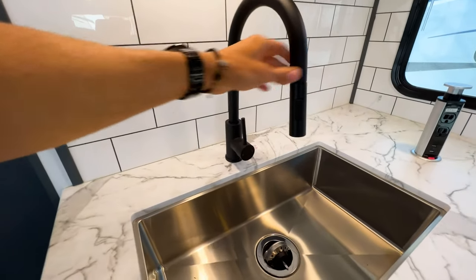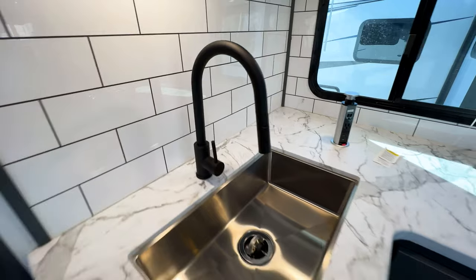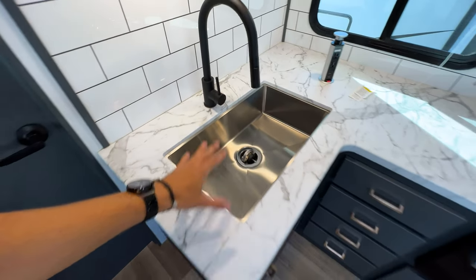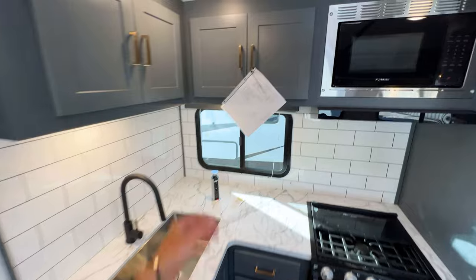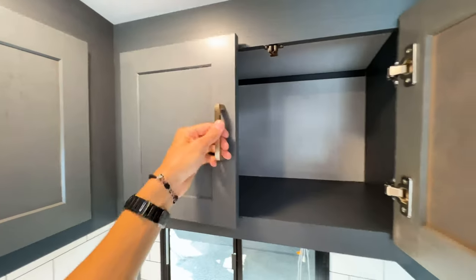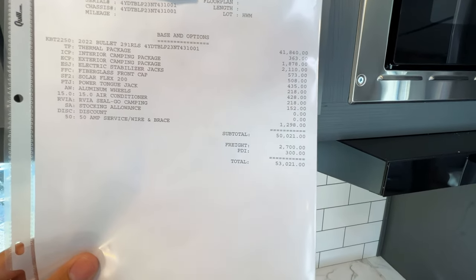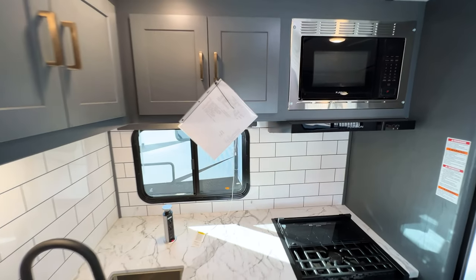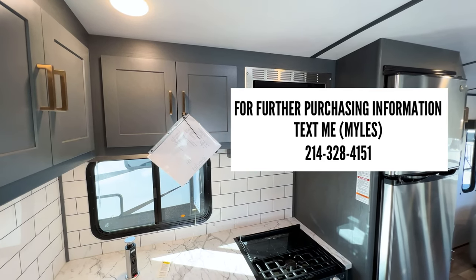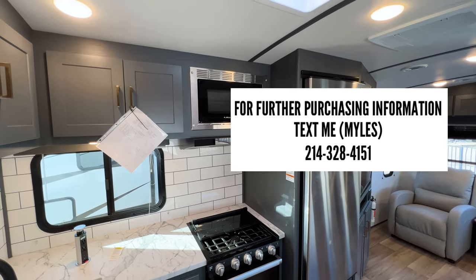The black faucet looks really good — honestly it looks better than the one we got in our brand new house. The stainless steel sink also looks better than what our house came with, so it's kind of funny that the RV has better-looking equipment. The MSRP on this RV is $53,021, but it will sell well below that — somewhere in the $40,000 range. If you're interested, text me at the number on the screen and I'll do everything I can to get you the best deal possible.